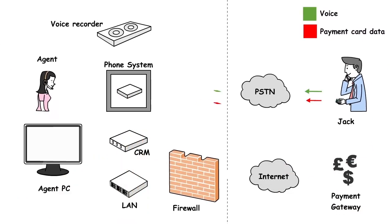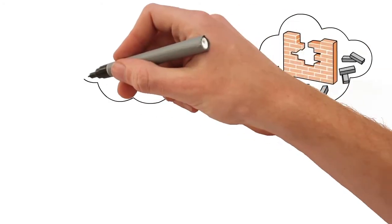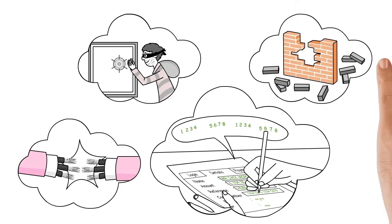It goes across the telephone network into the contact centre, to the agent, to their server and their network, through a firewall, across the internet to the payment gateway. That's a lot of activity across the different network components and potential for fraud, malfunctions, and compromised information.